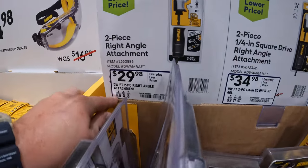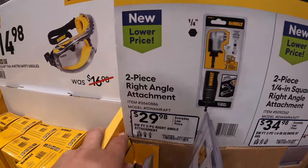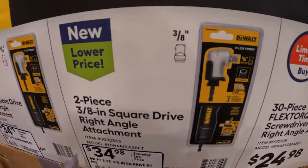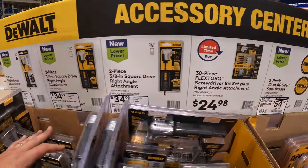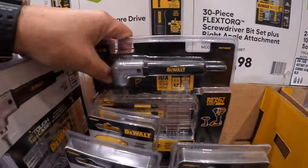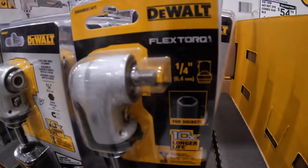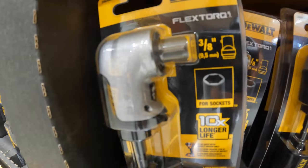They do have $29.98 for their two-piece quarter-inch hex right angle attachment - just quarter-inch, you can put bits in there. They also have two other styles: the quarter-inch drive, which you can put a socket on, or the three-eighths-inch drive - both two-piece right angle attachments, $34.98 each. $24.98 for their 30-piece Flex Torque screwdriver bit set plus right angle attachment - not a bad deal. That right angle attachment helps out in many situations. Quarter-inch drive, quarter-inch shank, and the three-eighths-inch drive - I love that DeWalt made those.